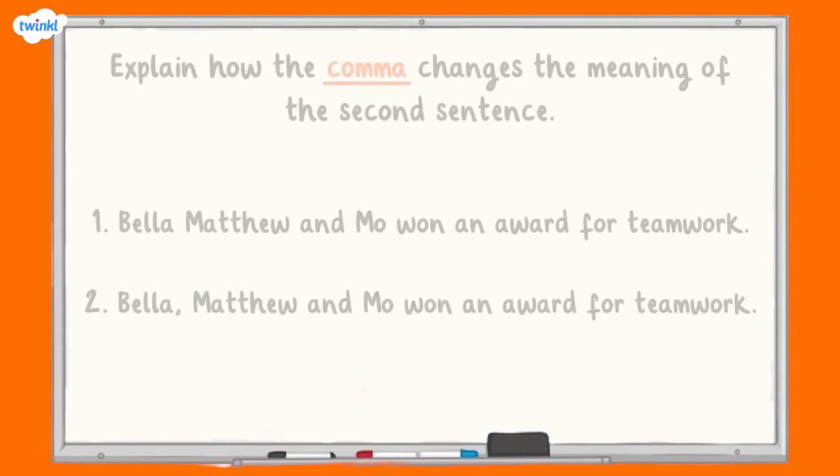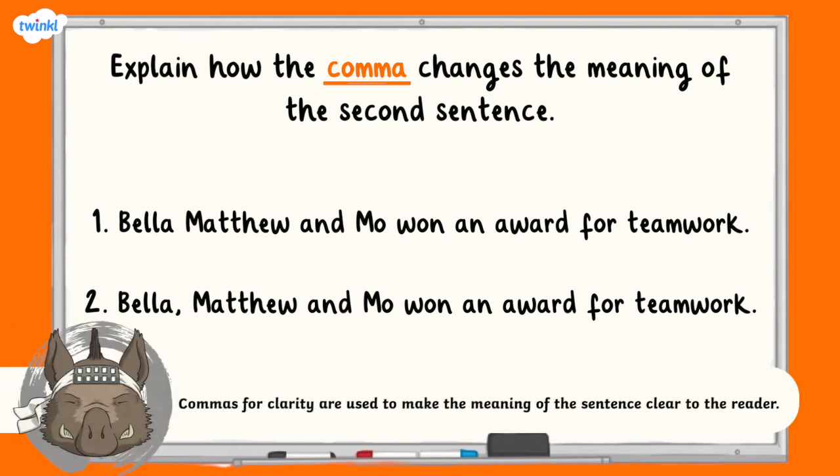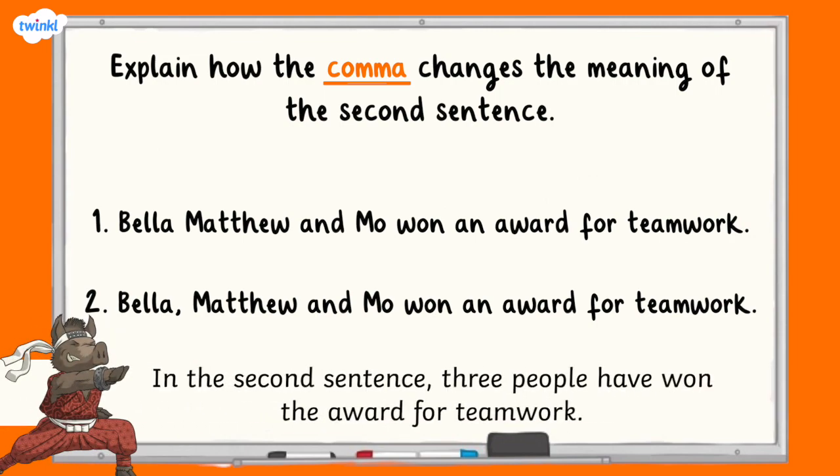In this next question, you're being asked to explain how the comma changes the meaning of the second sentence. Bella, Matthew and Moe won an award for teamwork. Versus: Bella, Matthew and Moe won an award for teamwork. The comma has been added after the word Bella. Well done if you said the second sentence is talking about three people called Bella, Matthew and Moe winning an award for teamwork, rather than two people named Bella, Matthew and Moe. The comma for clarity is making it clear who won the award.